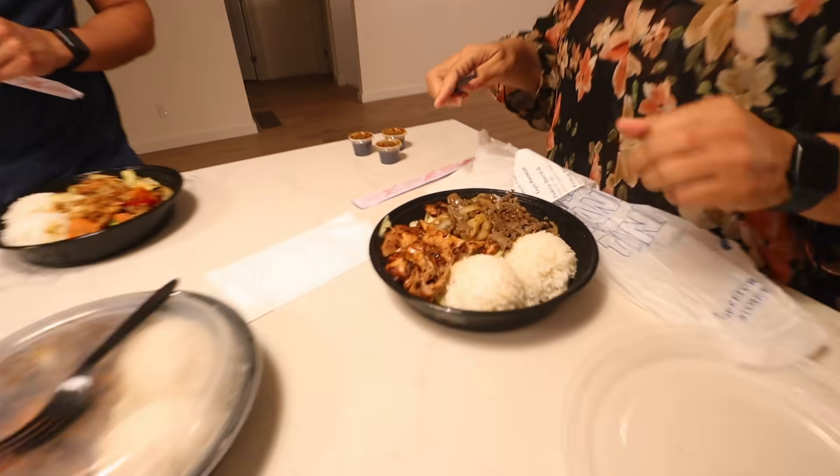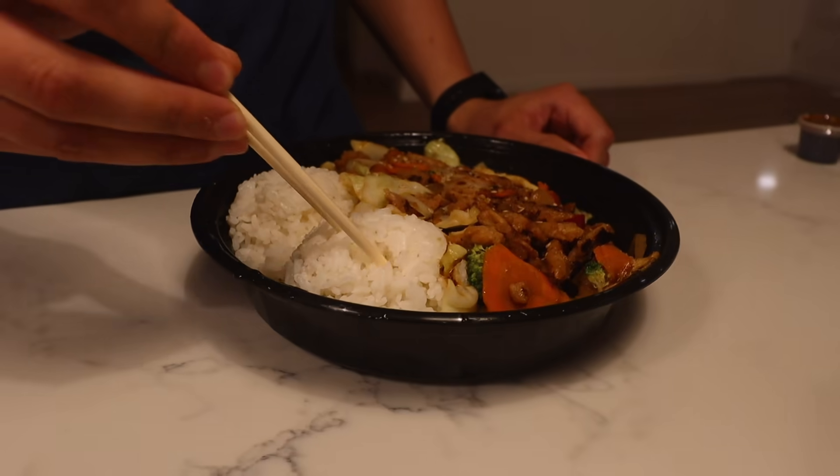Our food delivery arrived — my boyfriend just got back from picking it up. We both got the same thing and this place was so close to our house. We got rice and chicken — yummy!